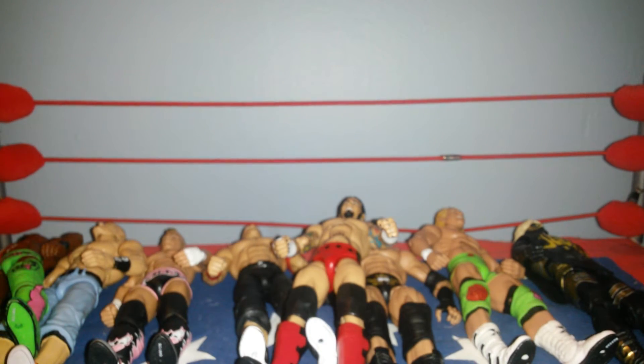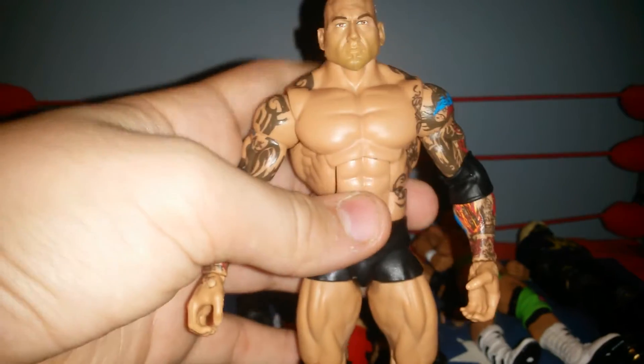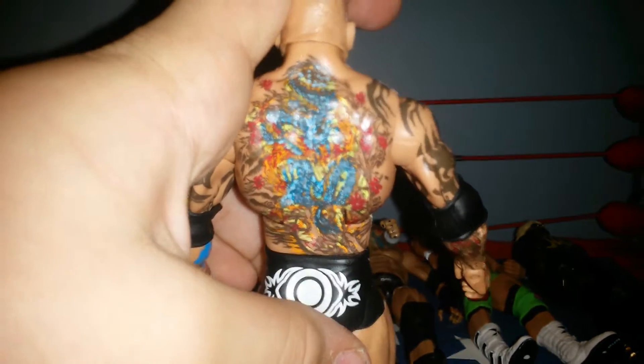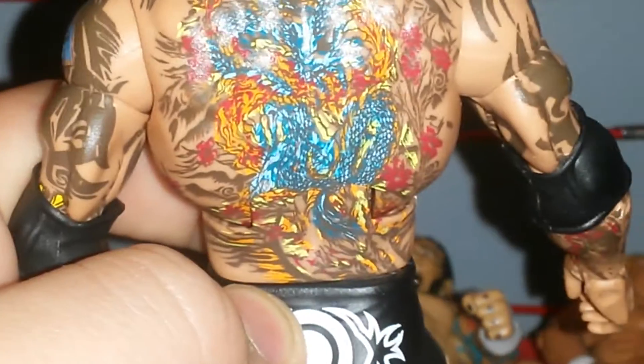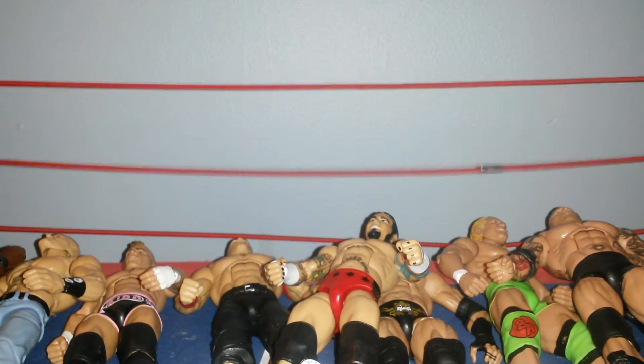And here's my ECW Ringside Exclusive CM Punk. Just got a few more here — Elite 30 Batista. And for good time's sake, we'll zoom in on the back tattoo. This is still one of the better figures you can buy right now. I would definitely suggest buying it if you don't have it.